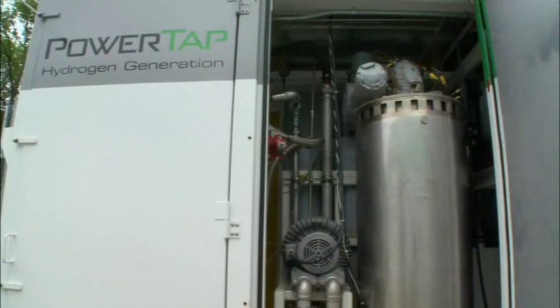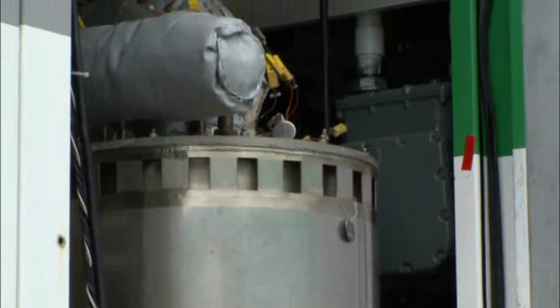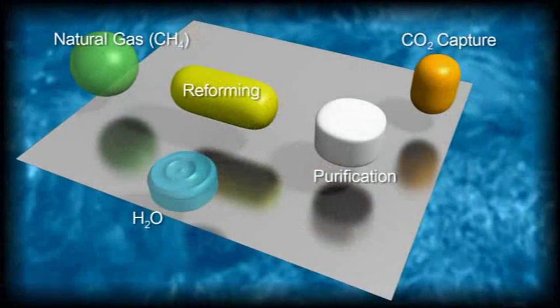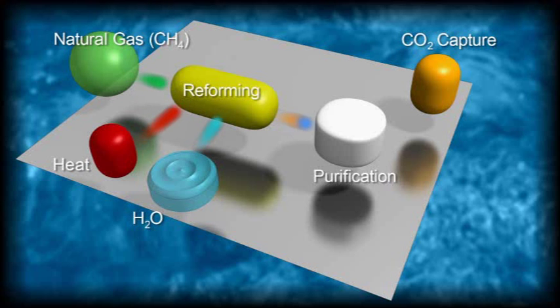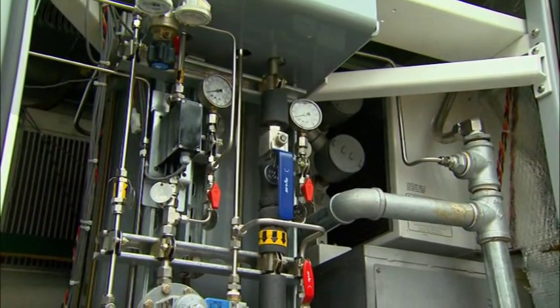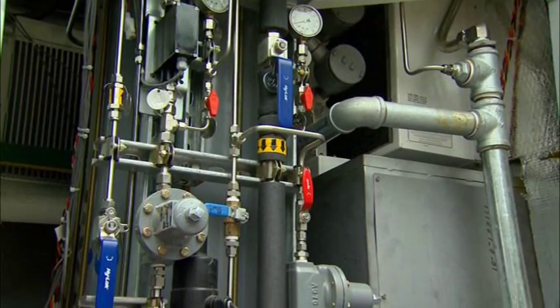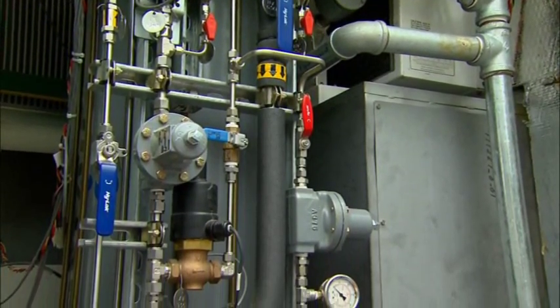We like to call this box a hydrogen generation appliance. We've taken a large-scale industrial process and intensified it. Natural gas and city water come in on the utility side, get conditioned, and are sent to a steam methane reformer. It combines the steam and city water with the natural gas and breaks the bonds into a hydrogen-rich stream, which in the industry we call syngas. After that fuel processing, it goes to a purification step where we get high-purity hydrogen, which is required for our fuel cell stacks.